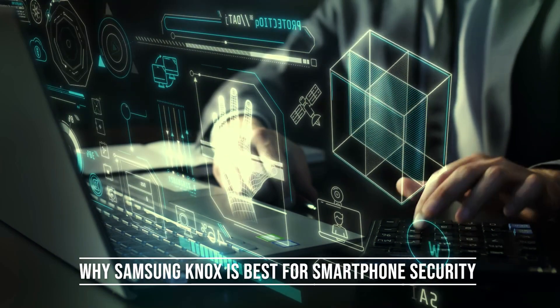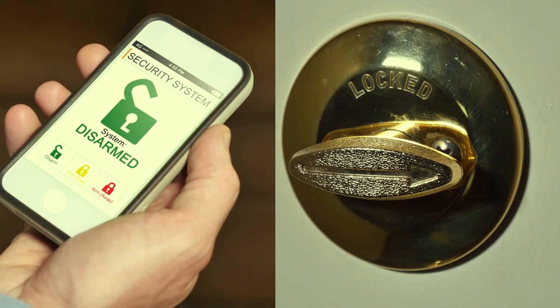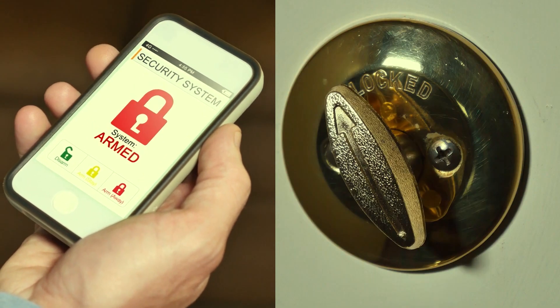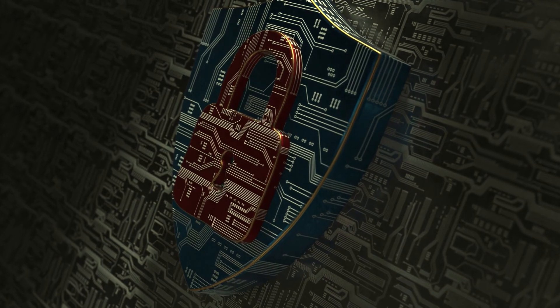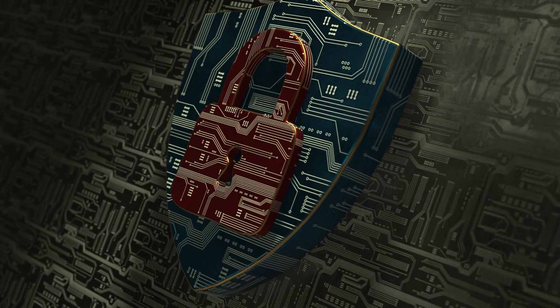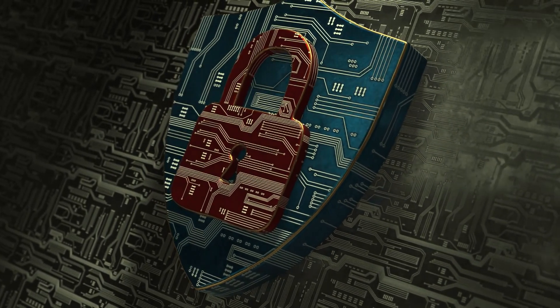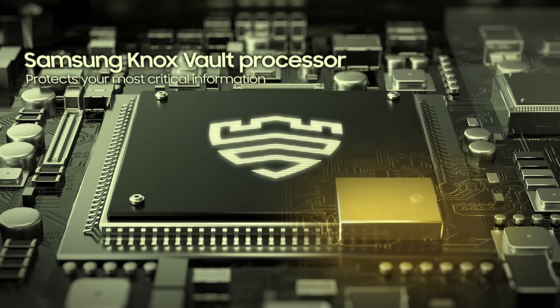In an increasingly digital and interconnected world, mobile security is paramount. Smartphones have become an integral part of our daily lives, and they store a wealth of sensitive information, both personal and corporate. To address the growing security concerns associated with mobile devices, Samsung developed Samsung Knox, a comprehensive mobile security platform.